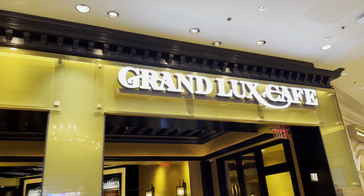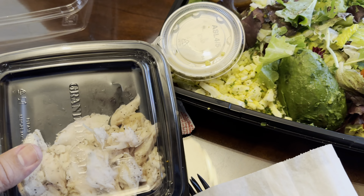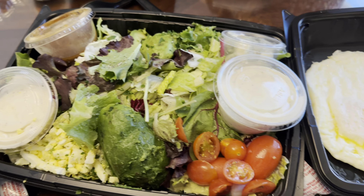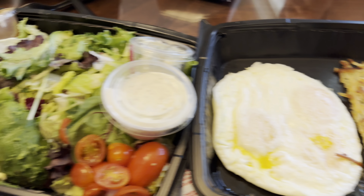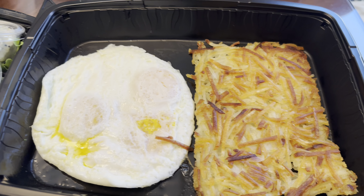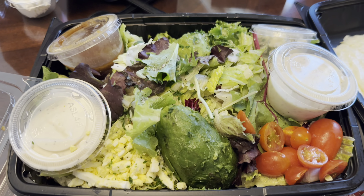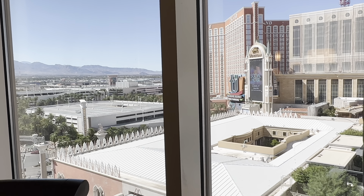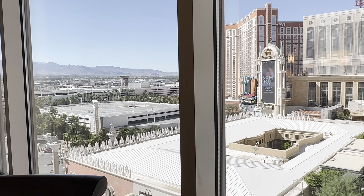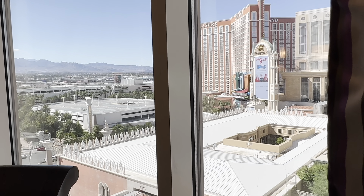Going to order some Grand Lux to go, take it to the room. Here is the Cobb salad with chicken on the side and eggs any way you want it with hash browns — three eggs. Look at that avocado food. The meal from Grand Lux — the ranch, their Caesar dressing — everything was fantastic, really good.